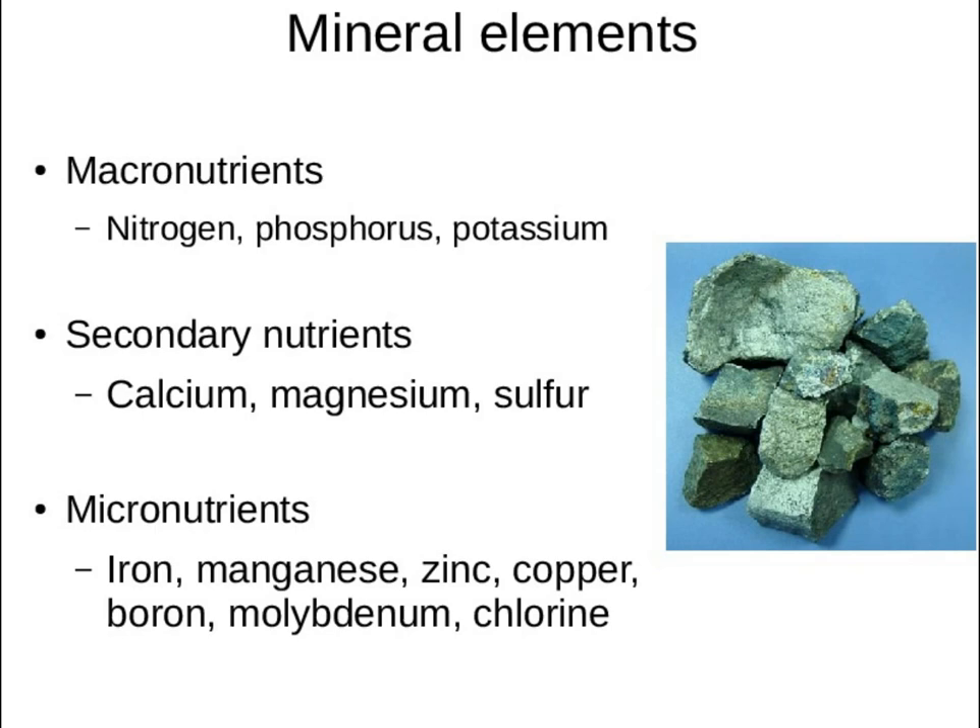You all know about macronutrients: nitrogen, potassium, and phosphorus. The secondary ones — particularly calcium and magnesium — I'm going to talk about those. And the micronutrients like iron, I'll just mention that they exist. Generally, when you're adding fertility to your soil, the main things you're worried about are these macronutrients, and I'll be talking about how to get those and how to identify when you're missing them.